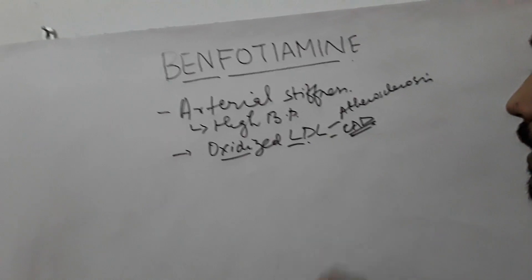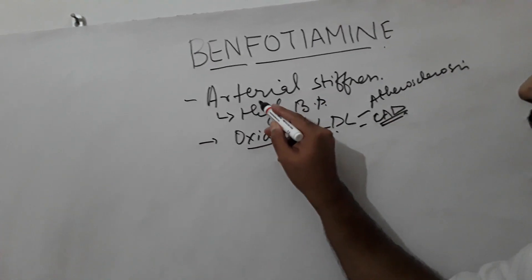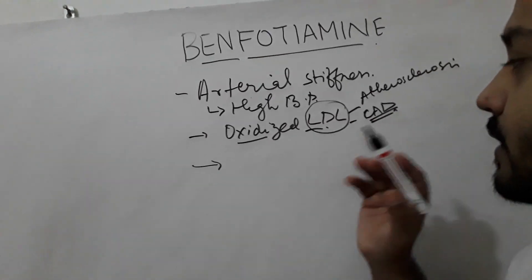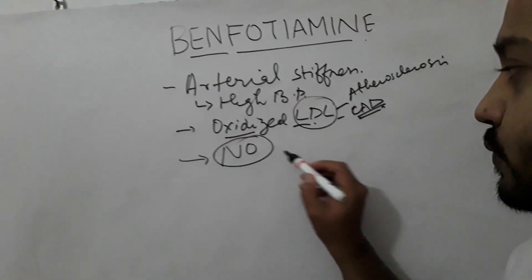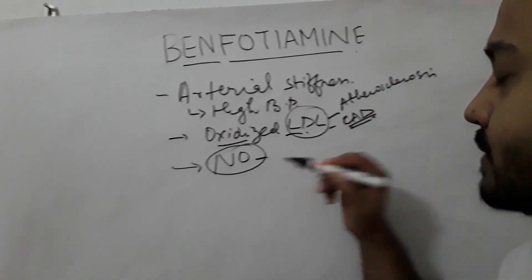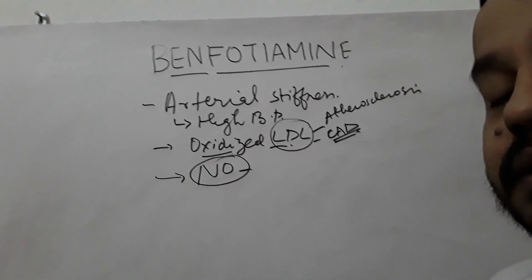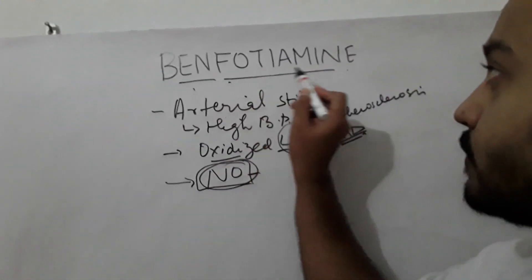Oxidized LDL can cause atherosclerosis, heart attacks, and coronary artery diseases. You want to take benfotiamine to delay conditions like arterial stiffness and LDL oxidation. Advanced glycation end products also interfere with your body's production of nitric oxide, so your arteries will have problems with dilation, blood won't flow properly to your organs, causing hypertension and organ damage such as heart attacks. You want to boost your nitric oxide by taking a benfotiamine supplement.